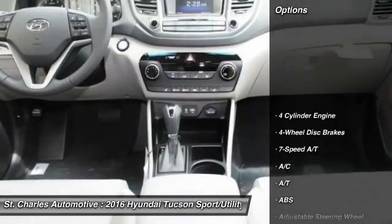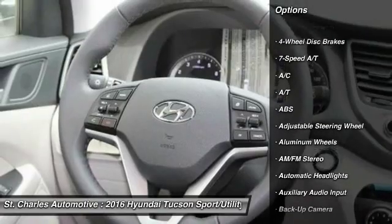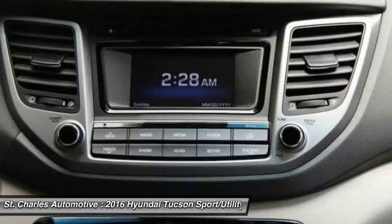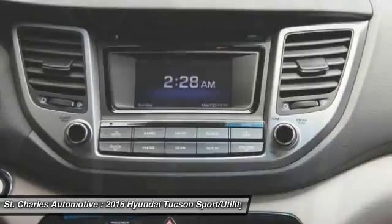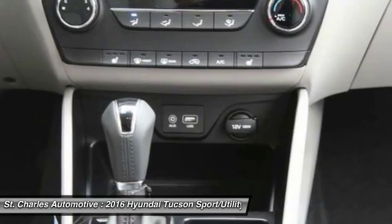Here are some of this vehicle's great options: keyless entry, steering wheel audio controls, stability control, power liftgate, traction control, anti-lock braking system, backup camera, Bluetooth, leather-wrapped steering wheel, driver airbag.